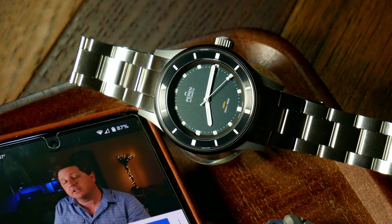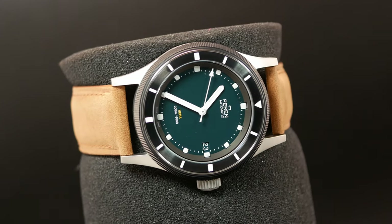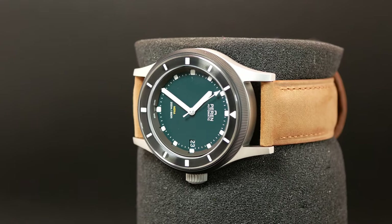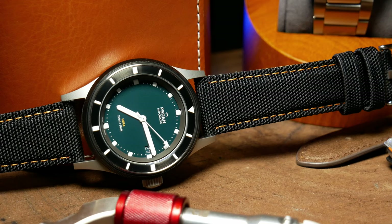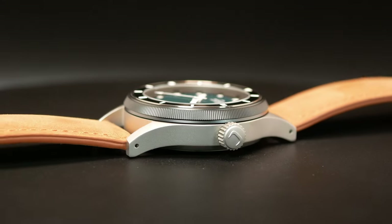All of this is powered by a Swiss Sellita SW200. The case is 316L stainless with an entirely blasted design that extends out to these narrow lugs. Overall it's a fairly straightforward design, and in many ways that sets the tone for the entire watch, letting you know right from the get-go that this is a straight tool watch — although one with some unique and quirky twists.